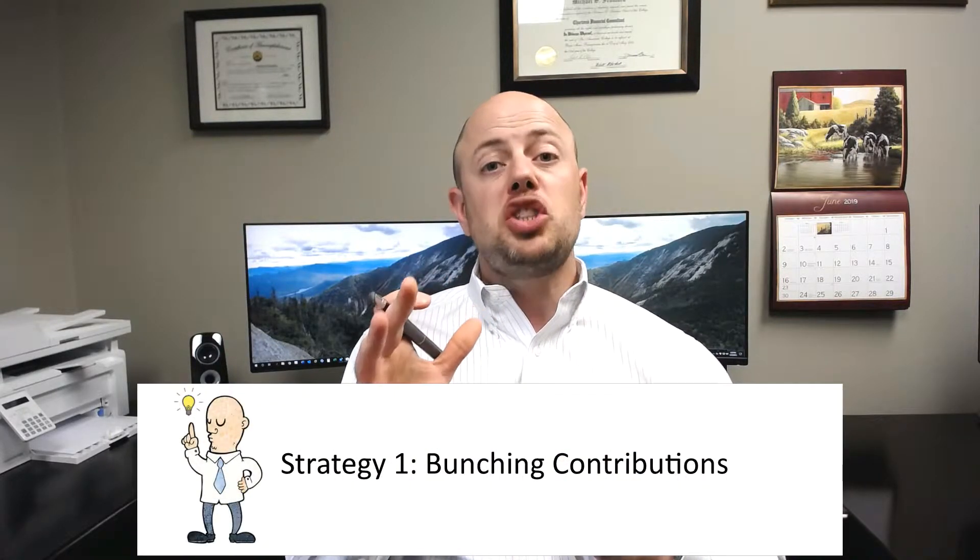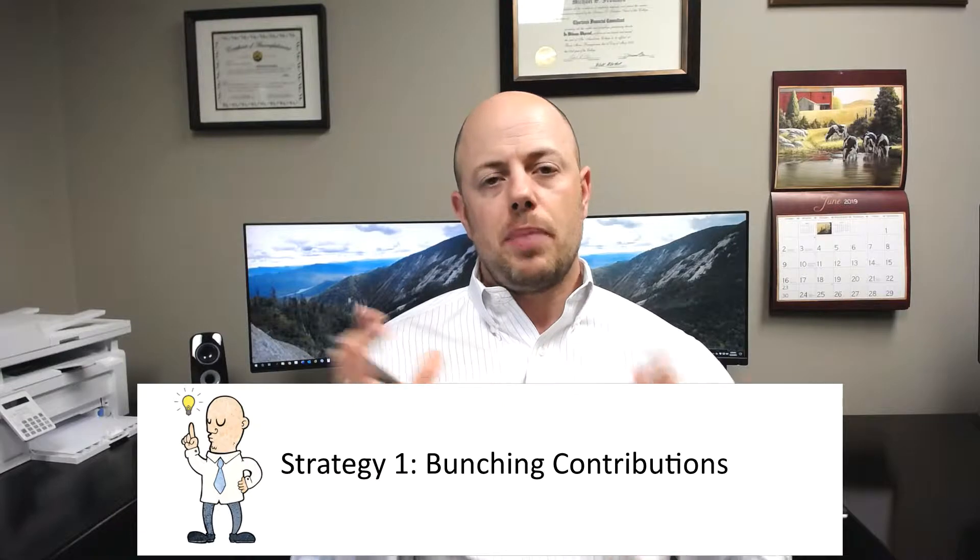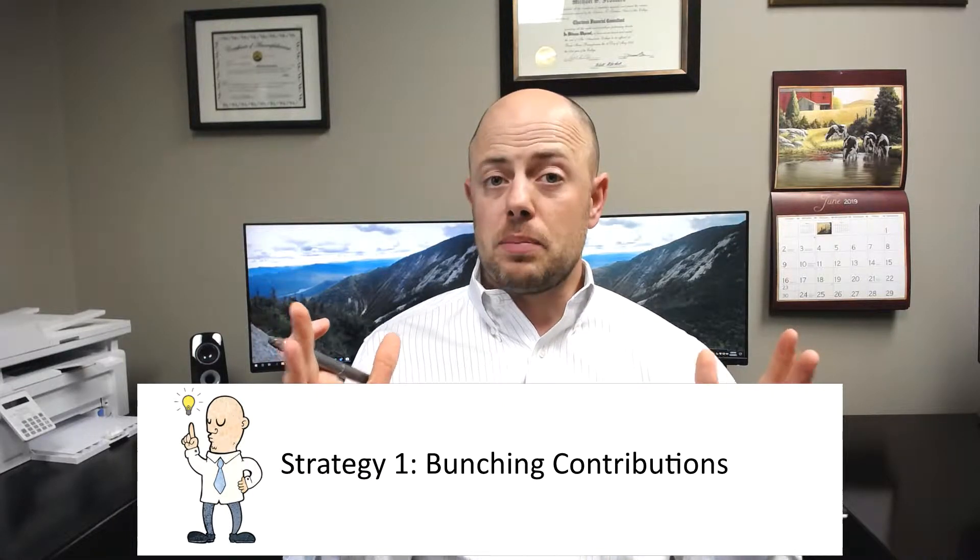I want to help you get some of those tax benefits back, and I'm going to give you three smart ways to donate that can not only help the charity you love, but make it some tax dollars back in your pocket. The first is known as bunching contributions — quite simply putting two or more years of donations together and giving larger amounts less frequently.